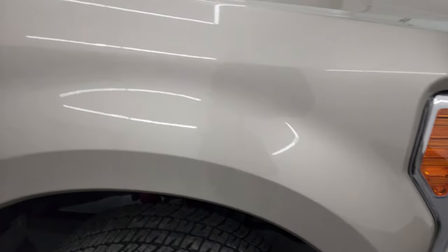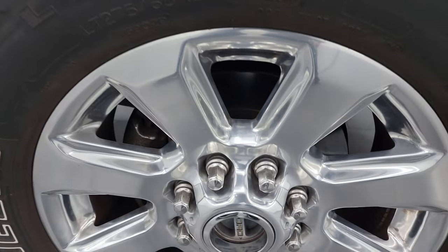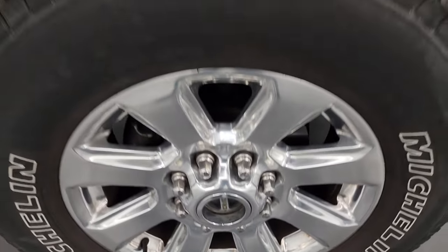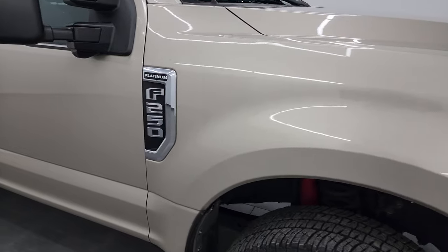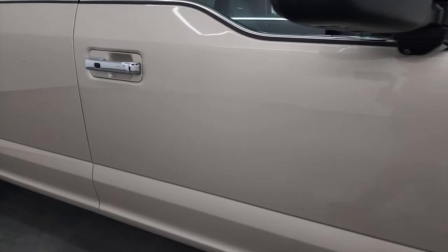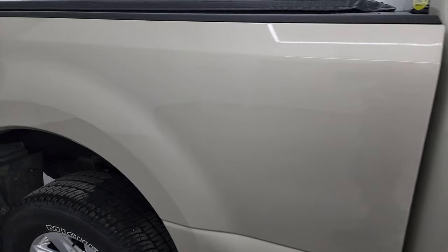Passenger side front fender is in great shape. Passenger side front wheel has no major scuffs or scrapes. White gold metallic — it's got some metallic in it, a really fine metallic, really good looking color. The paint is in excellent condition as well. As you go down this side of the 2017 Ford F-250, take note of how clean that body is, how reflective and mirror-like that paint is.